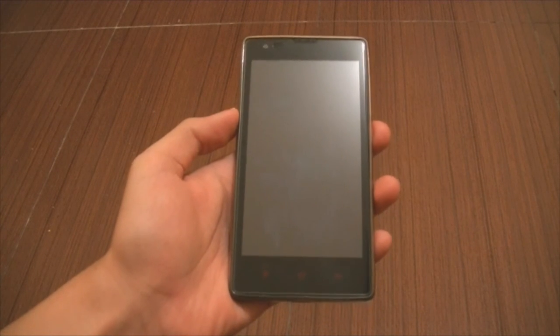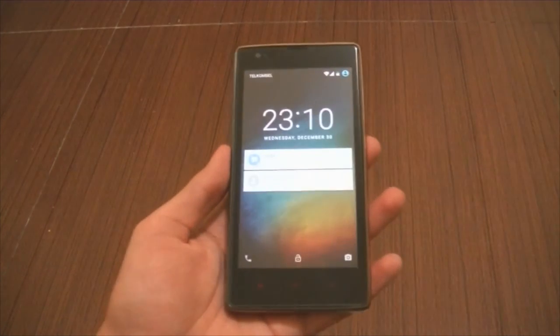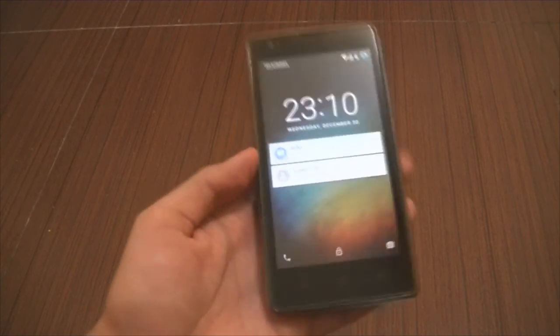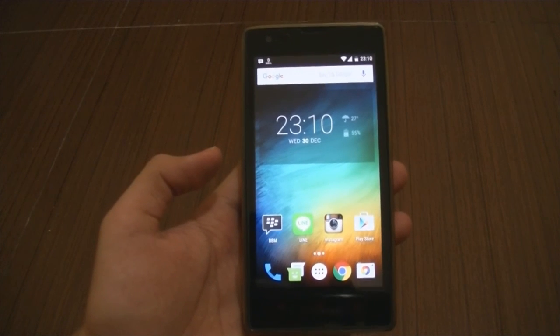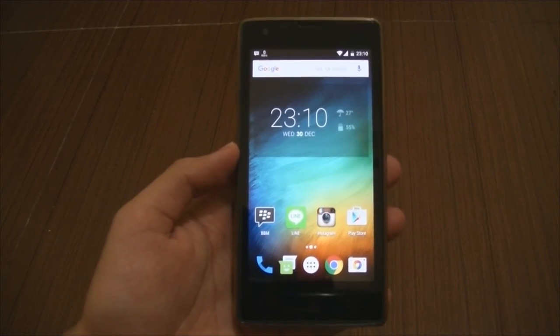Hello again YouTube, back again with another update video for the Xiaomi Redmi 1S. This time it is CM13R8 with Android 6.0.1, and this is the update video from the first video that I made. You can check it out in the top right hand corner or in the description.